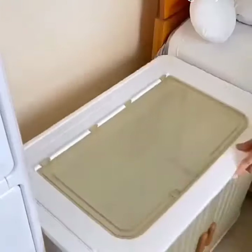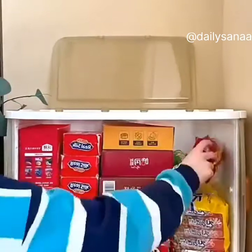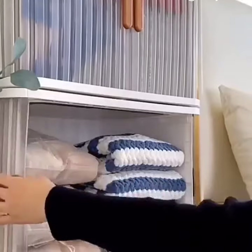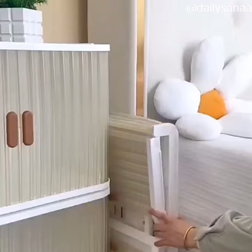I recently got these storage bags on Amazon — not only do they zip up, but they come in three different sizes. They also have little windows on the front so that you never forget what you're storing. They're perfect for holding so many different things and keeping your stuff looking new.